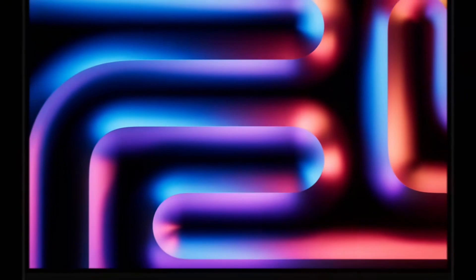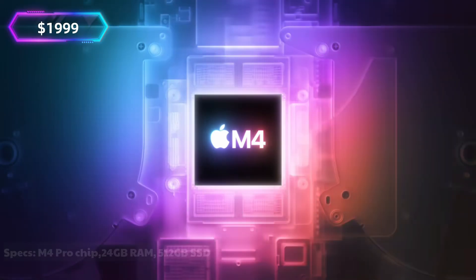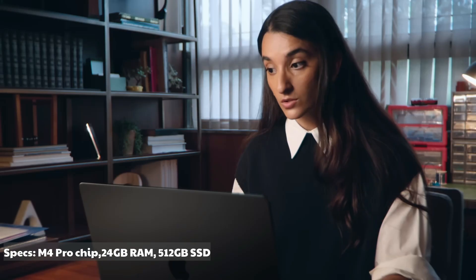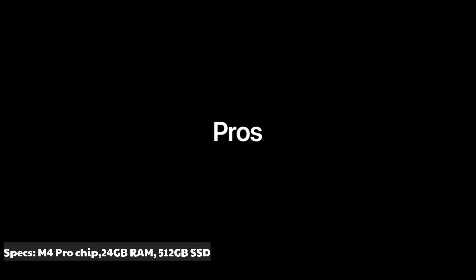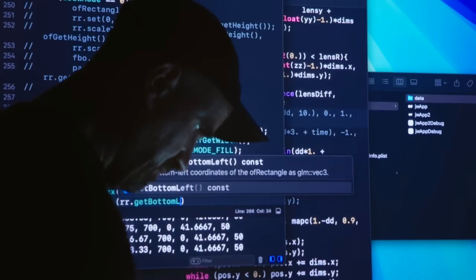Apple MacBook Pro M4 Pro — approx. $1,795. Specs: M4 Pro chip, 16GB RAM, 512GB SSD. The MacBook Pro is unmatched in build quality and performance. Whether you're working on Xcode or multitasking with Docker containers, this is a no-brainer.